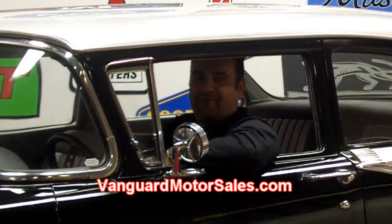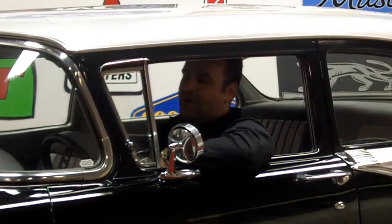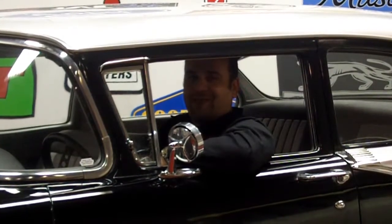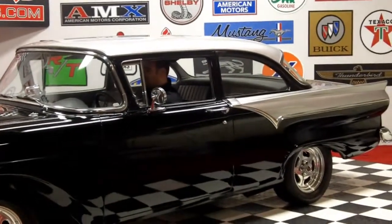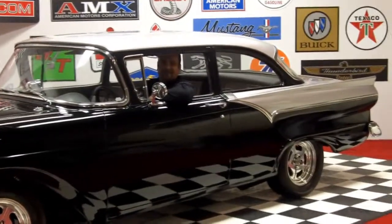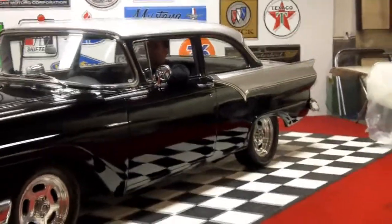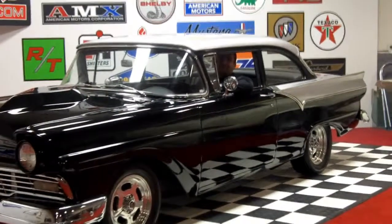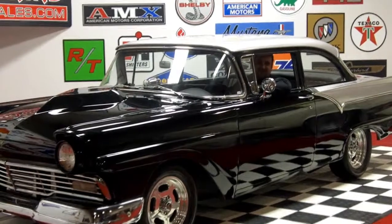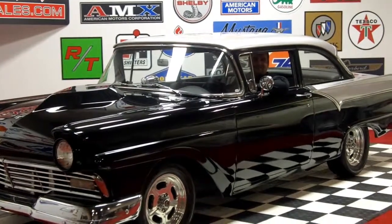Don't forget, all our links can be found at www.VanguardMotorSales.com. Starting in January, we're going to have free giveaways, so make sure you sign up for our newsletter. Let's see how this bad actor sounds. Thank you for joining us today at Vanguard Motor Sales. We're sorry, but due to inclement weather we can't take it on a test drive. Take care and stay tuned for the next one.